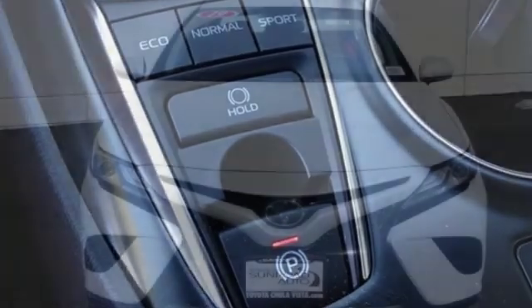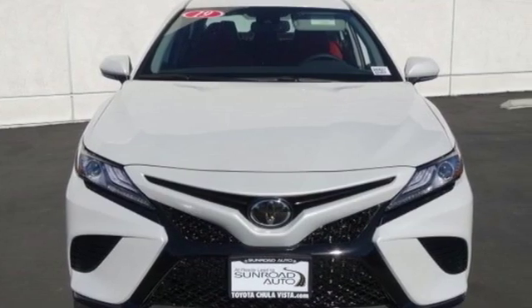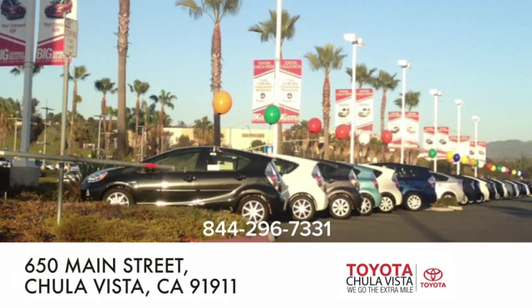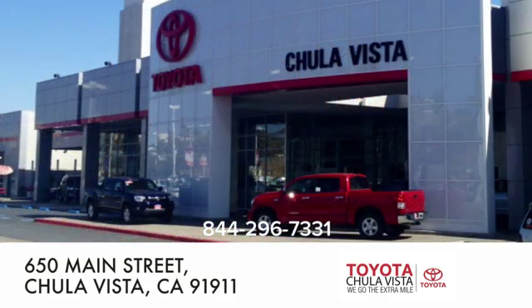If you've been waiting for the perfect time for a test drive, the time is now. Experience it today. Call, click or stop in to Toyota Chula Vista. We are conveniently located off the 805 and Main Street exit at 650 Main Street in Chula Vista, California.